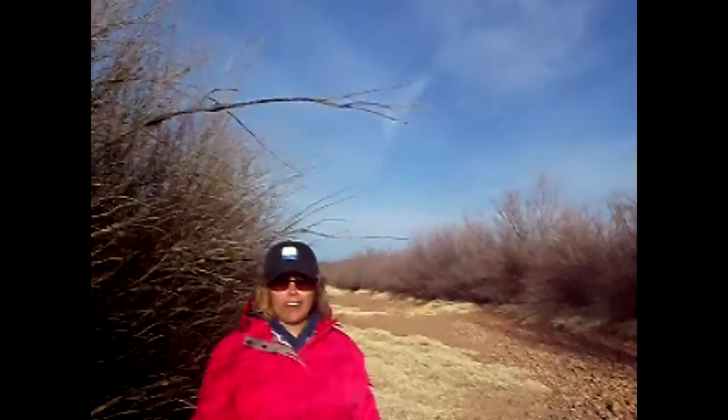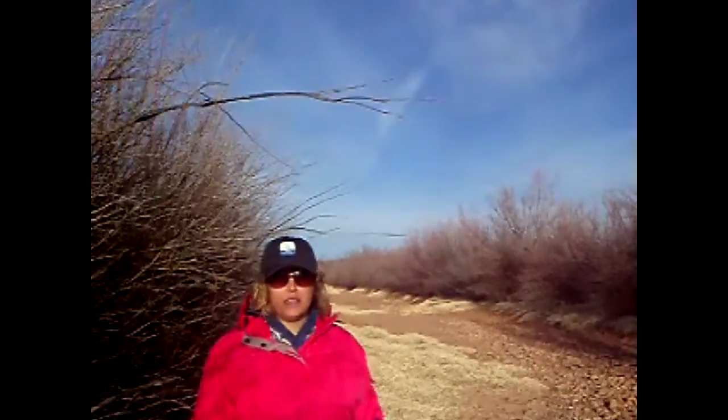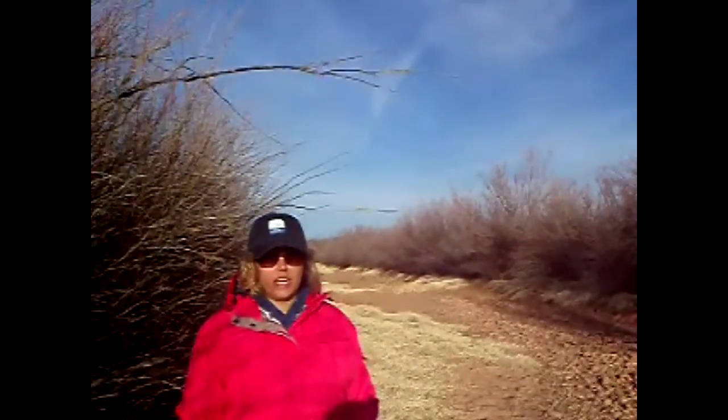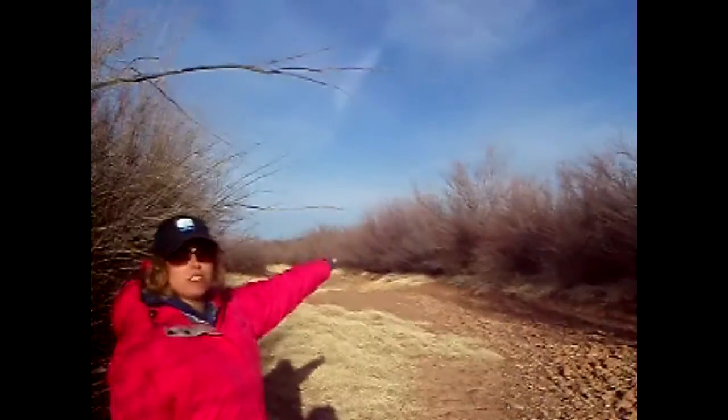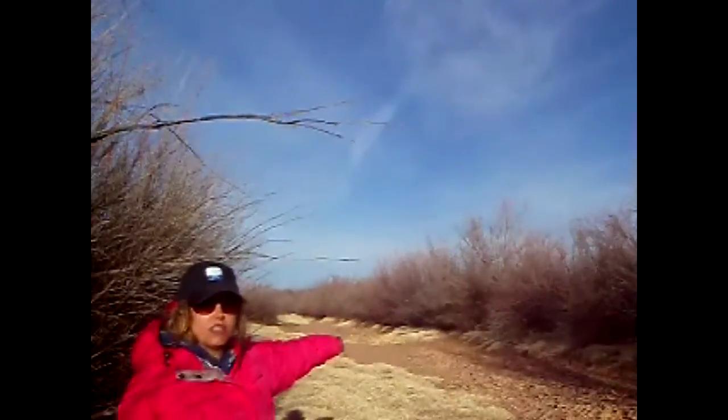Hi, this is Laura Clark and here we are at the Matador Wildlife Management Area doing a study on the Peace River with our UAV. Here we are in the riverbed as you can see. Both sides of the river are lined with salt cedar.